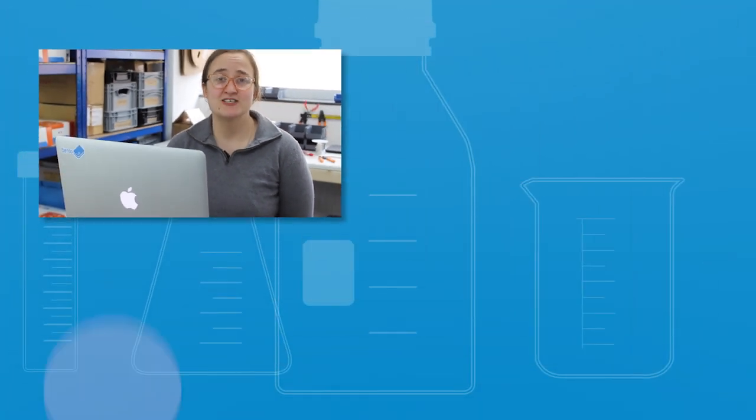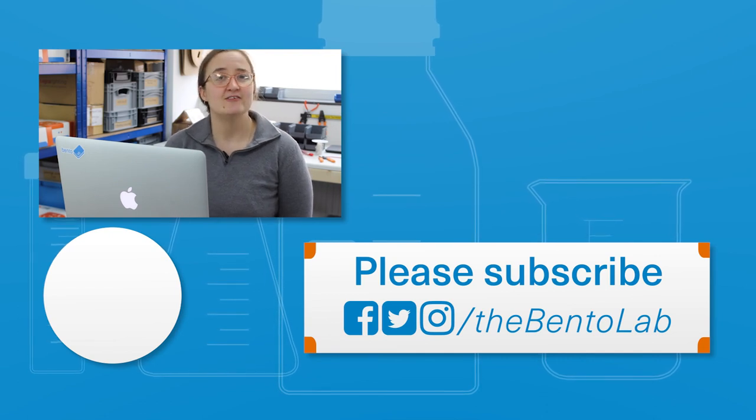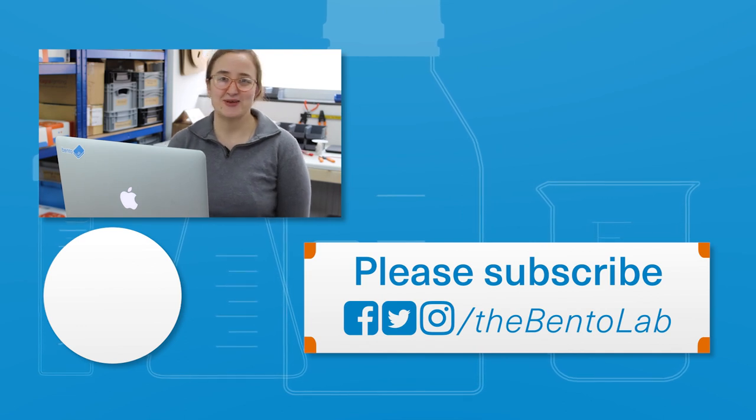If you're interested in accessible biotechnology, please follow us by subscribing to our channel. You can find out more about Ineke's work in the description below. Thanks and see you next week.